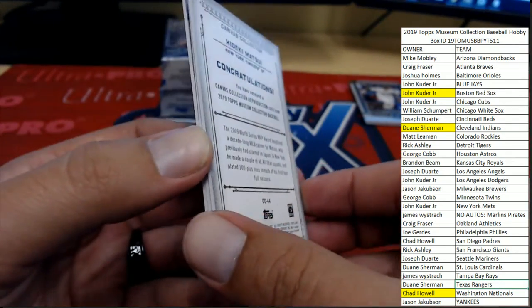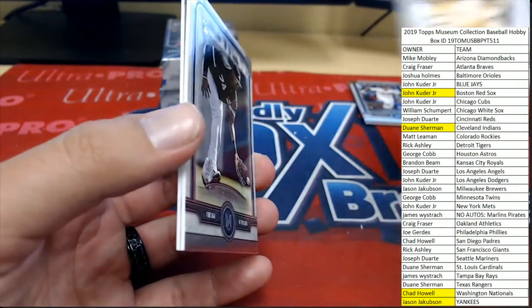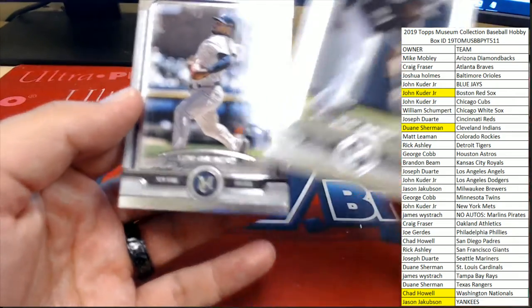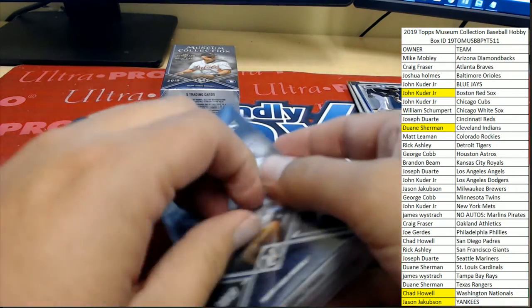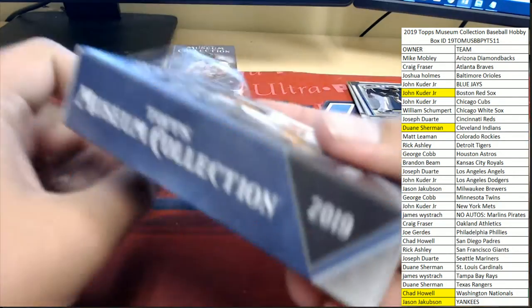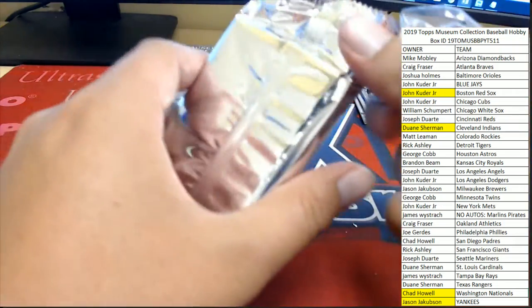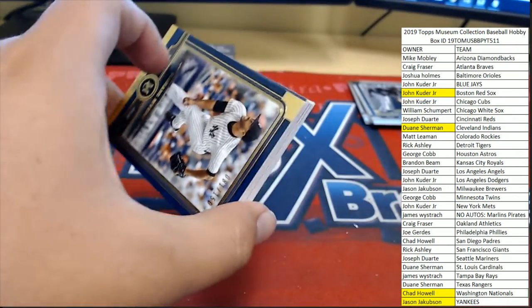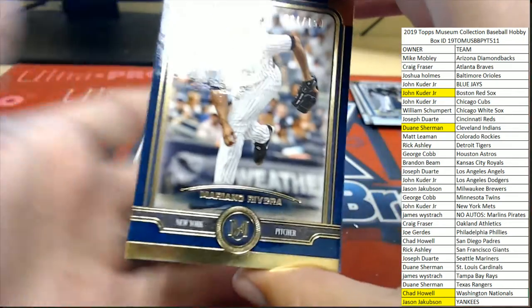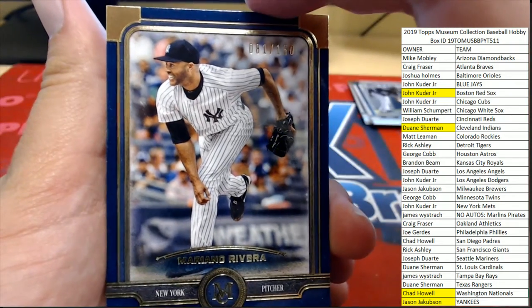The Matsui canvas collection card is going to the Yankees — that bonus spot, Jason J. We also got Eloy Jimenez and Luis Severino. And another parallel for the Yankees: Mariano Rivera, number 81 of 150, also heading over to Jason J.